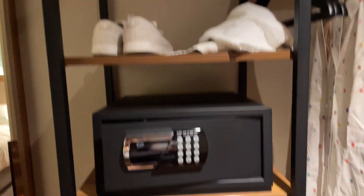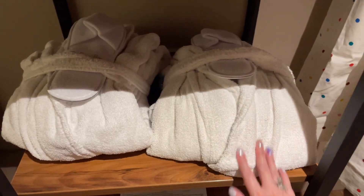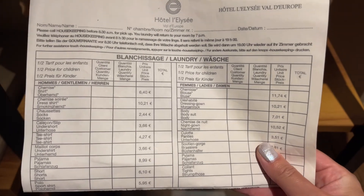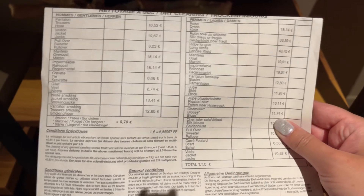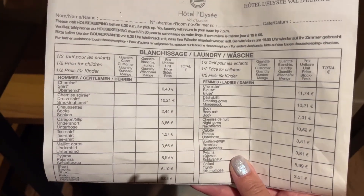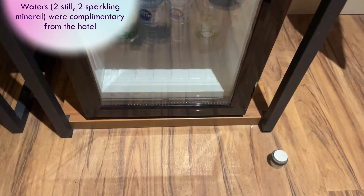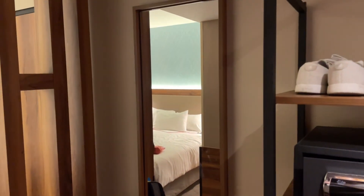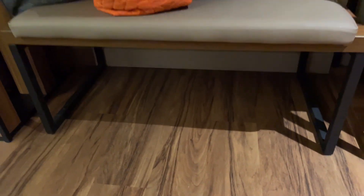Moving along, we have some open shelves and a safe. We were provided with two robes and two sets of slippers, which is a pretty nice touch for what I'd consider a budget hotel. There's also information for laundry service — we're only here for one night so it's not applicable for us, but in case you're staying longer, here are the rates. Below that, there's a mini fridge with some water, which is a nice touch. Next to the open closet area, you have a pretty much full-length mirror and a bench for storing things, with room under the bench for luggage.